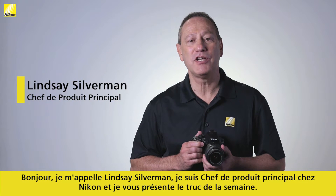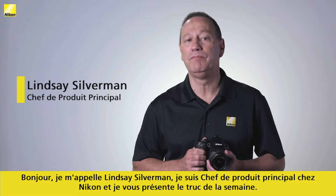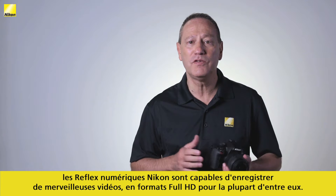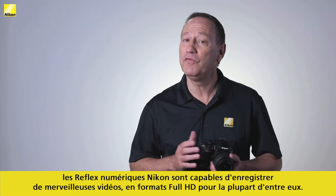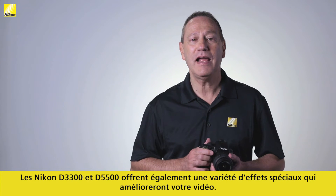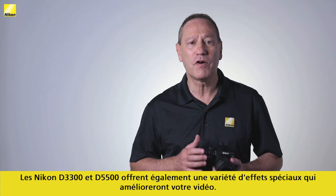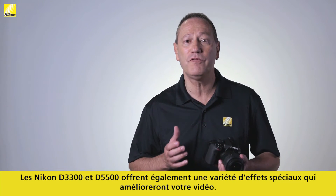Hi, I'm Lindsey Silverman, Senior Product Manager for Nikon, with this week's Smart Tip. In addition to shooting exceptional stills, Nikon DSLR cameras also shoot marvelous video, and most in Full HD formats. The Nikon D3300 and D5500 also offer a variety of special effects to enhance your video.